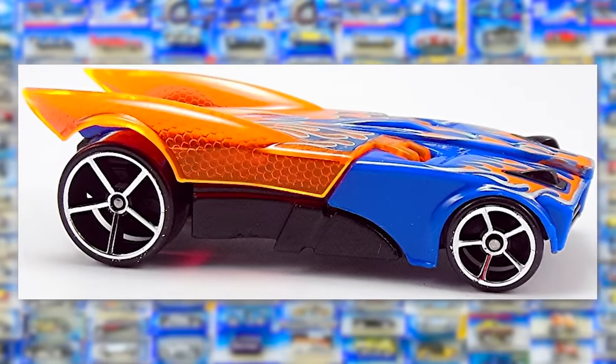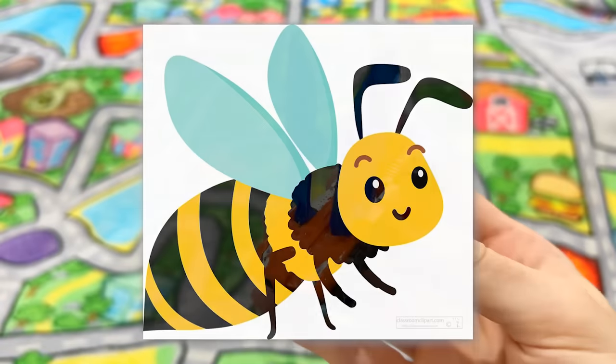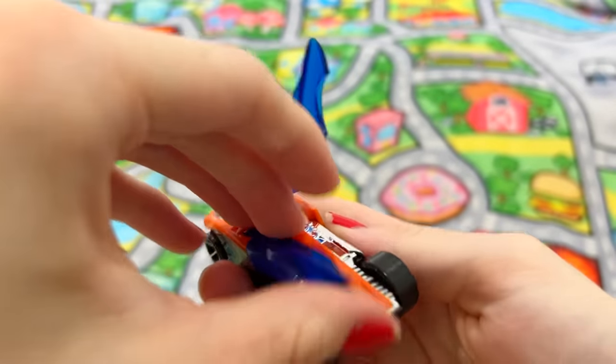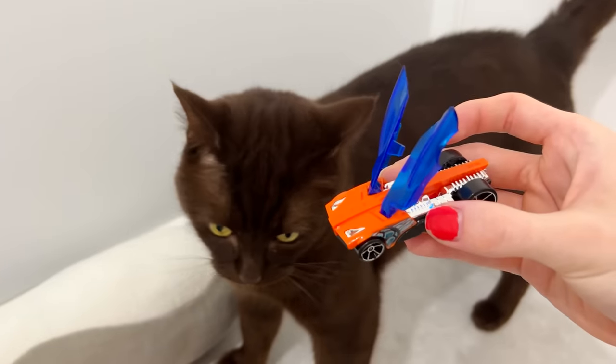The final windshield opener we'll look at is the Buzz Bomb. This car is such an awesome design — it's themed after a bumblebee, and the doors open up in a way that resembles bee wings, which is so freaking cool. These doors are so freaking huge.